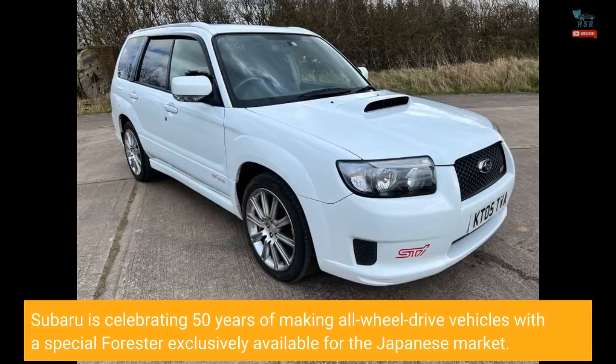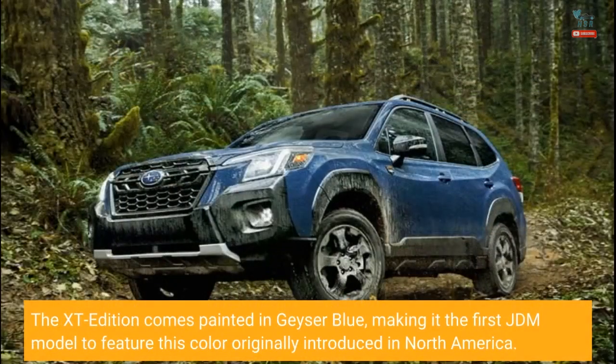Subaru is celebrating 50 years of making all-wheel drive vehicles with a special Forester exclusively available for the Japanese market. The XT edition comes painted in geyser blue, making it the first JDM model to feature this color, originally introduced in North America.